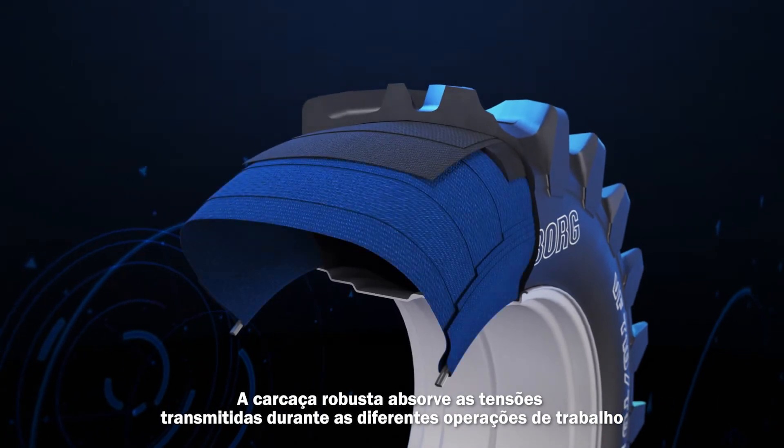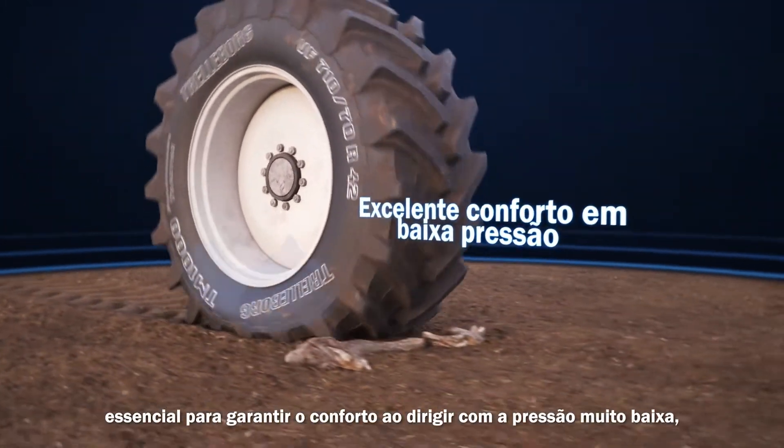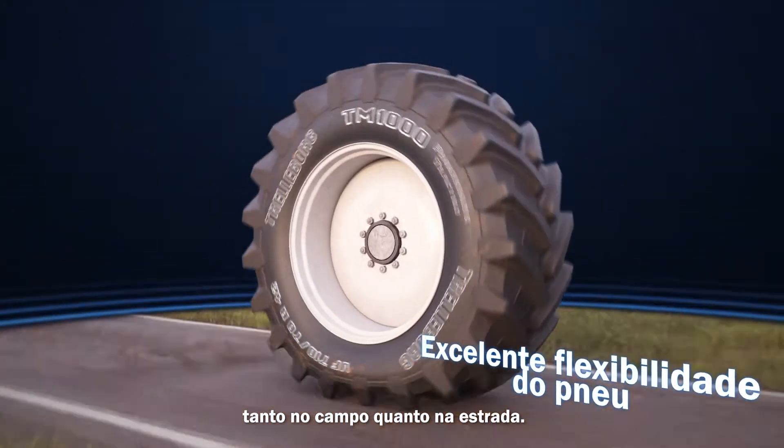The strong carcass absorbs the stresses transmitted during the different working operations without compromising flexibility, crucial to guarantee driving comfort at very low pressure, both in the field and on the road.